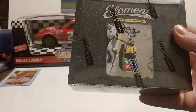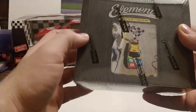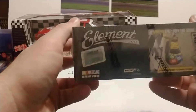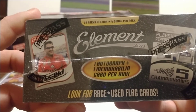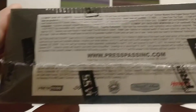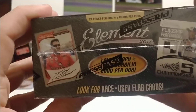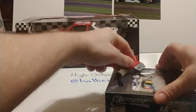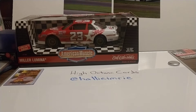This box has three rookies we're going to be looking for: Jessica Brunelli is one, Brandon McReynolds is another, and the key rookie we're going for is Chase Elliott. It's also got insert cards, parallels, autographs, race-used memorabilia — one autograph and one memorabilia card per box. This is a hobby box, a recent eBay purchase I got earlier this week.